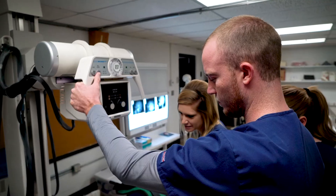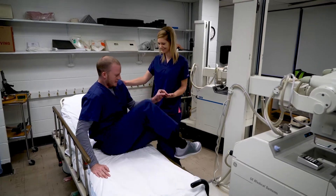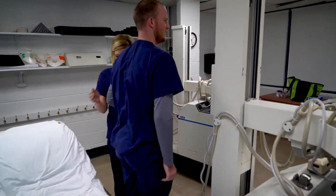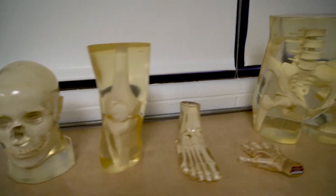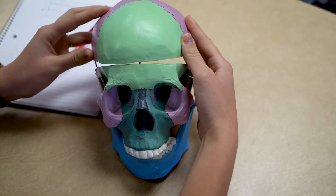The ideal student for the MRT program is somebody who has great communication skills — both verbal and written — they're interested in patient care, can show compassion, and also have an aptitude for the sciences like anatomy and physiology. We do math as well.